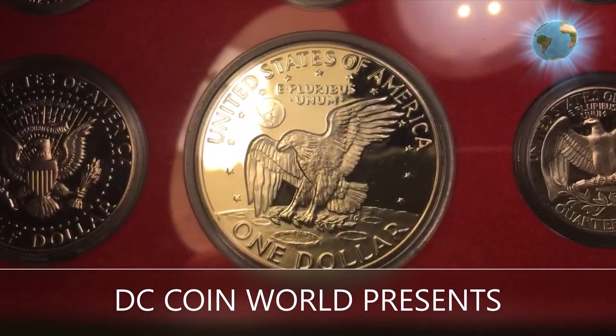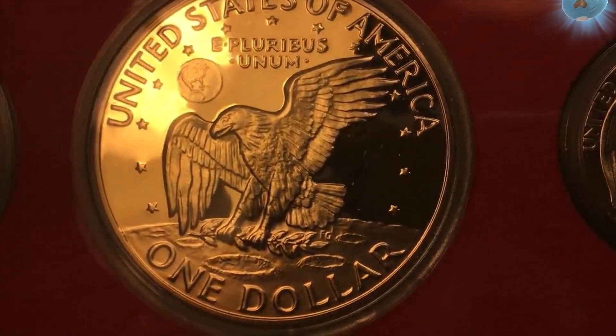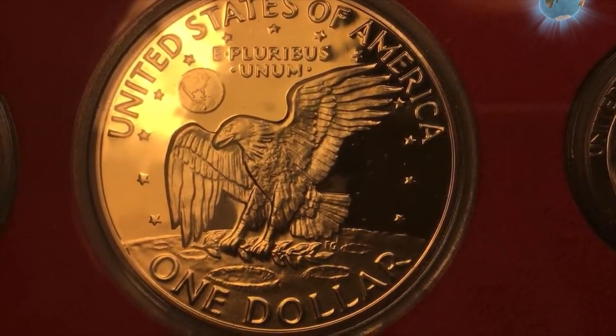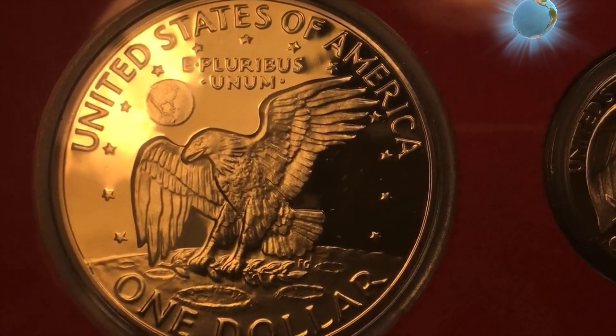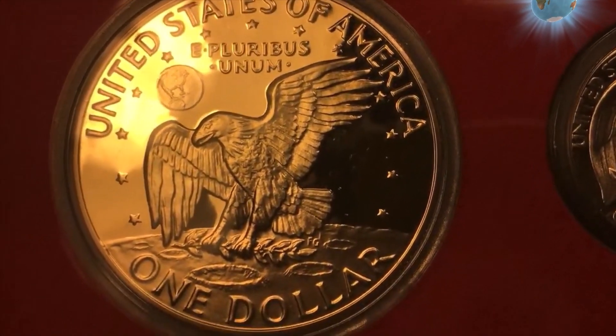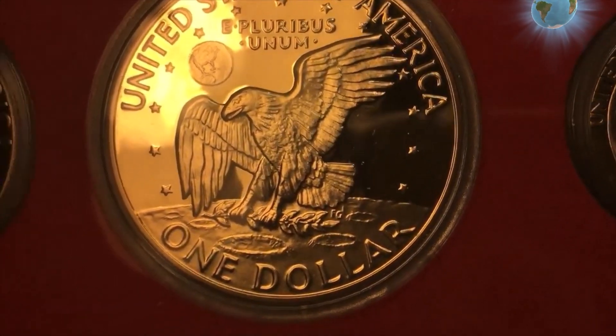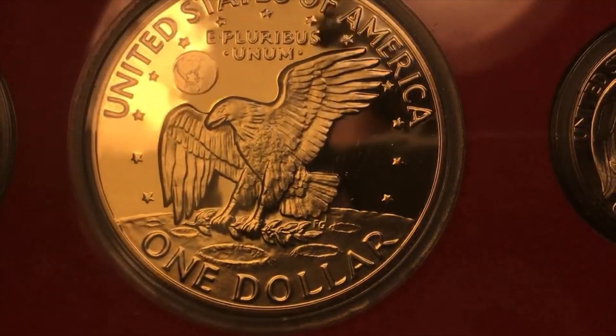Hey viewers, it's DC Coin World International Coin Channel here. We just tried to do a live video of this coin — the 1977 S Eisenhower dollar — and it was an epic fail. We essentially filmed it sideways so nobody could see it, and the sound was bad, so we're trying sound again and filming it not sideways.